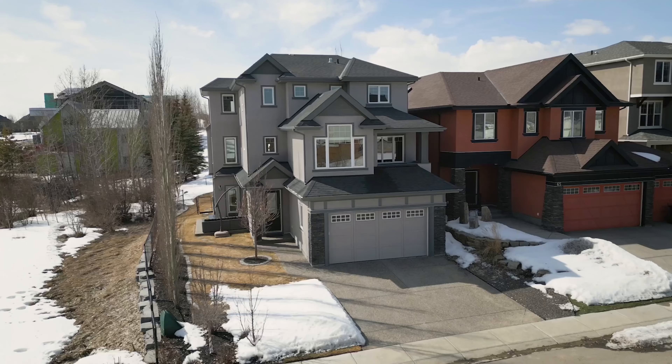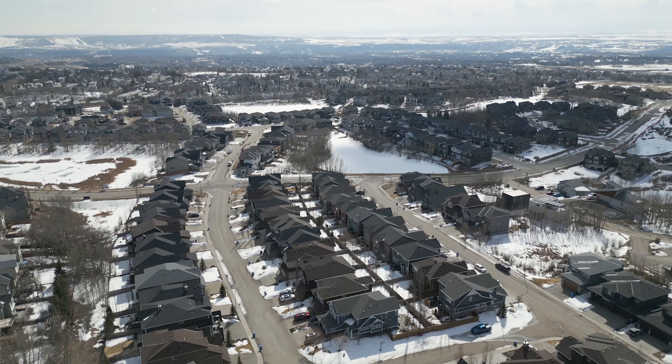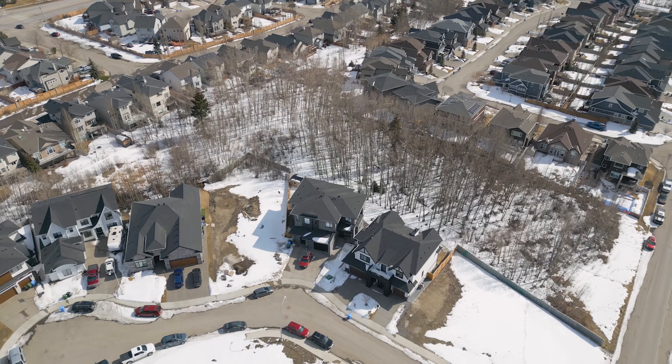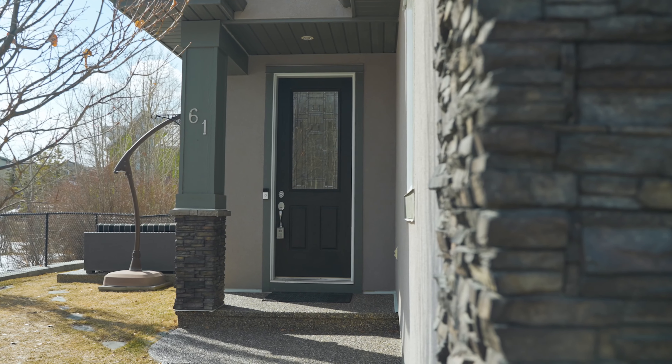Hi everyone! I am so excited to take you on a tour today of a truly beautiful and unique home nestled in Rockford Estates in Rocky Ridge. Not only does this property side onto an environmental green space, there's also one across the street as well. So get ready to be charmed by this bright contemporary home with amazing features and an unbeatable location. Let's go take a look.